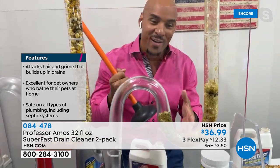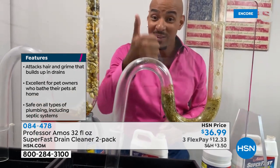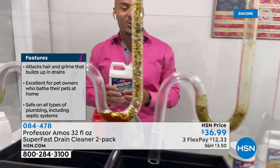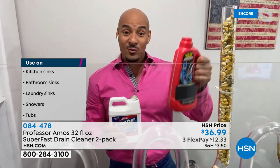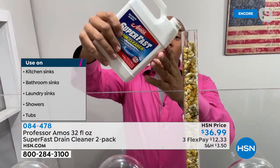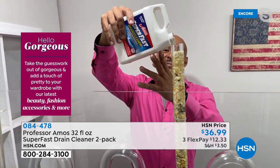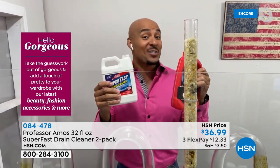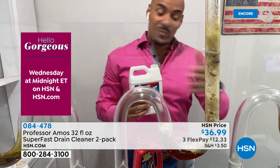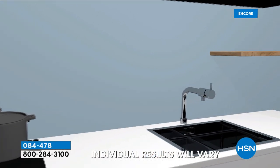Give it 10 minutes — everything in the drain line turns to foam: last week's food, last month's food, even last year's food. Then run hot water. The consumer product comparison tube shows nothing has happened, but the smell is already overpowering with chemical fumes. The consumer product label warns not to mix chemicals due to bad reactions. Professor Amos Super Fast has no ammonia, no acid, and no animal fats, so it can go right over corrosive material already in the drain and saponify the built-up food and grease safely.